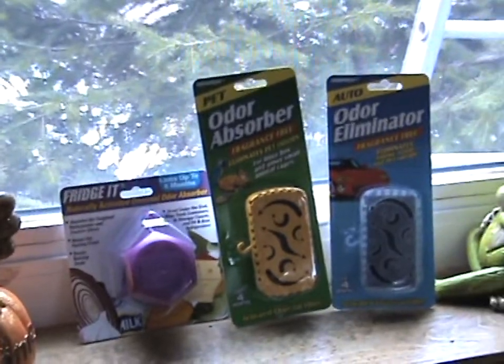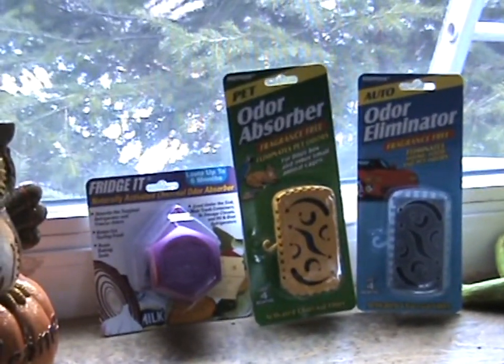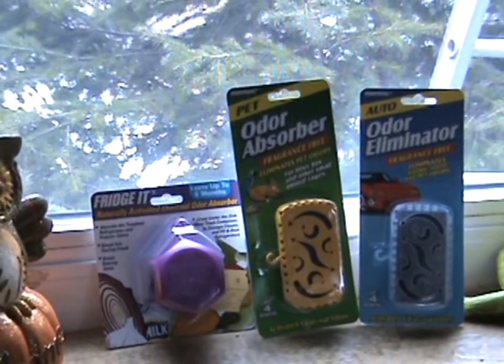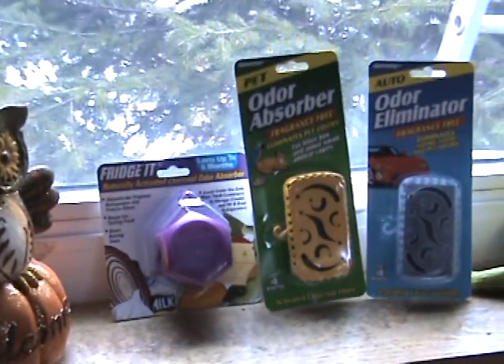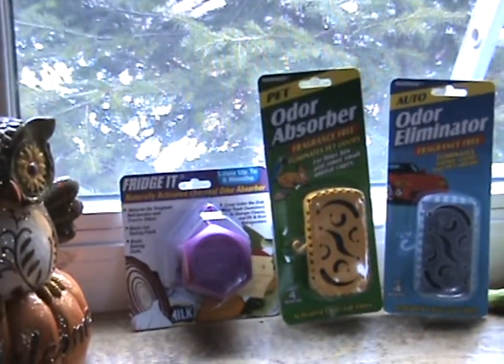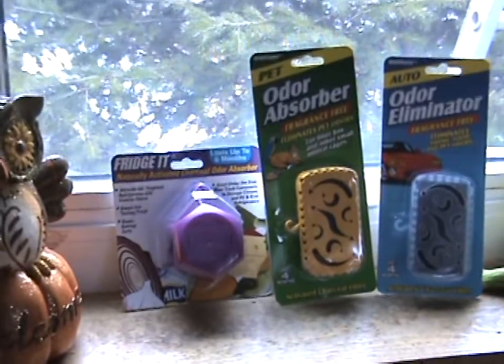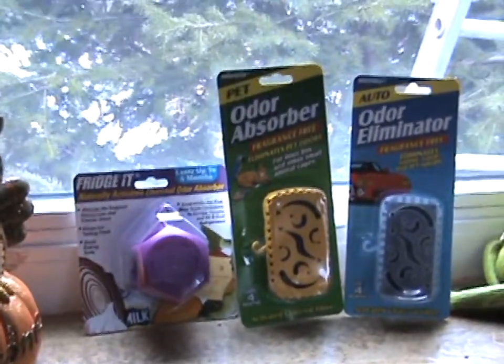First of all, their primary product eliminates odors. It's pure and simple — it's an odor absorber, an odor eliminator. It does not put into the atmosphere a smelly, perfumey, gaggy type of odor. It's amazing how good it works.